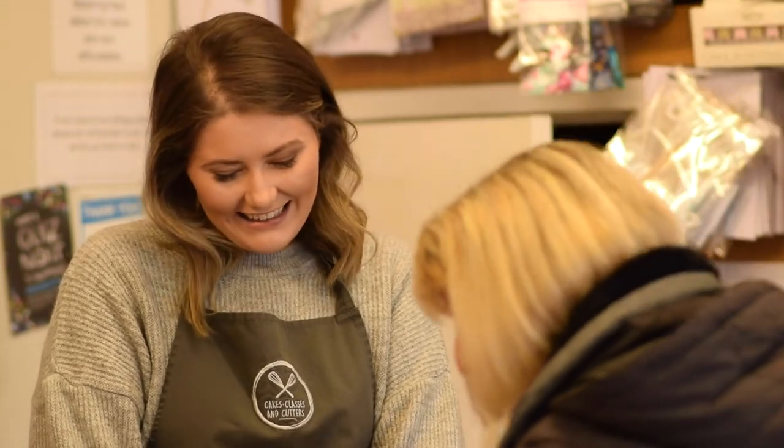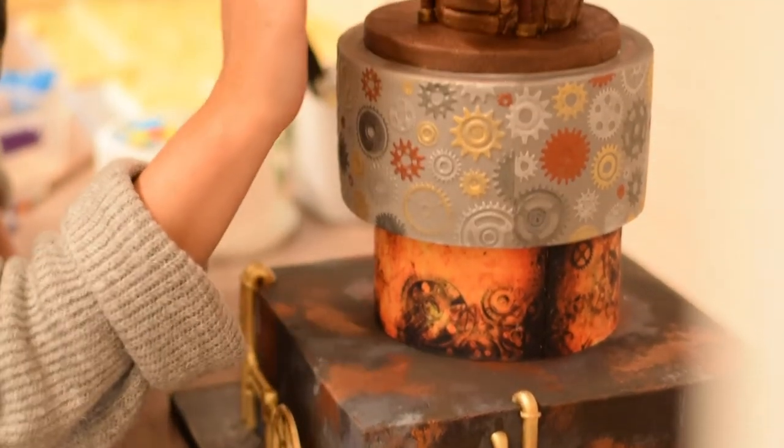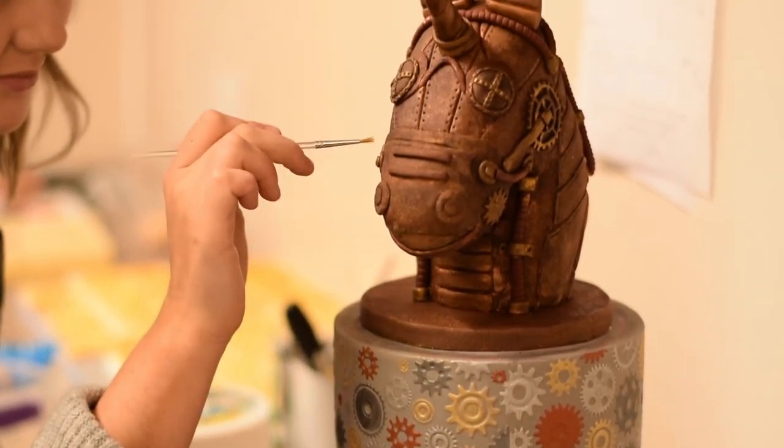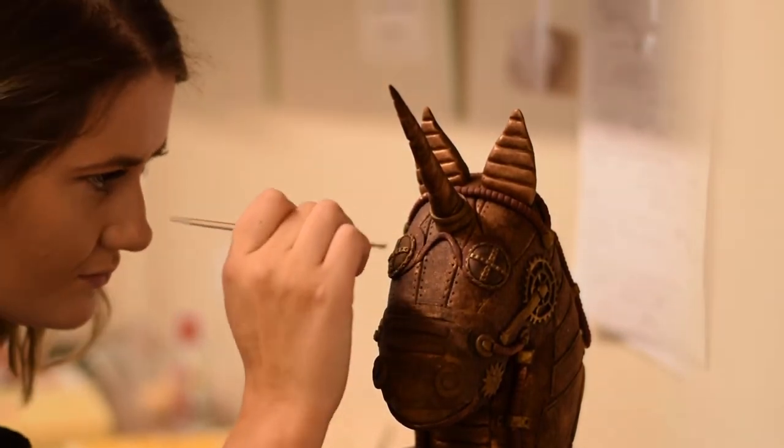We always had an edible printing facility, but now we use PhotoCake and we use it for printing small things on cakes, like drinks bottles and things like that. We draw the images and put them on and print those off, or print off the ready-to-use images.